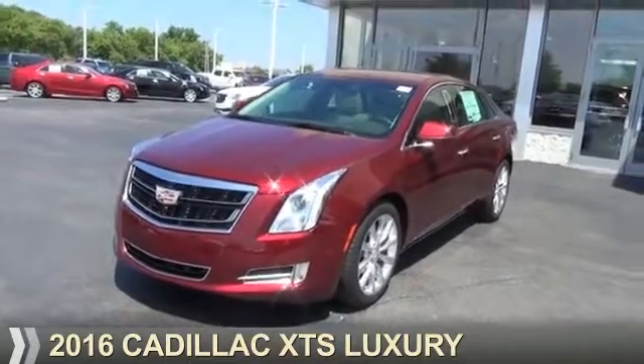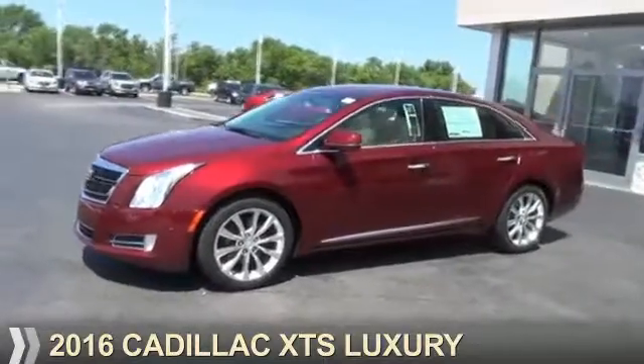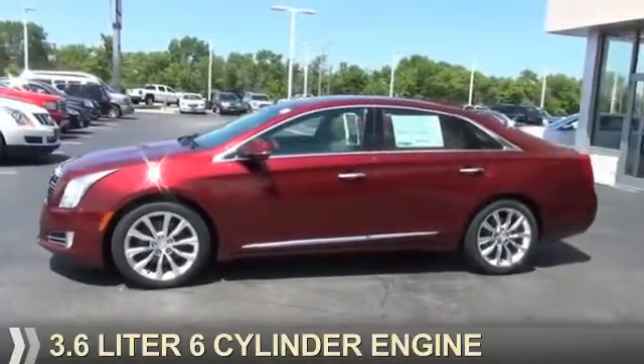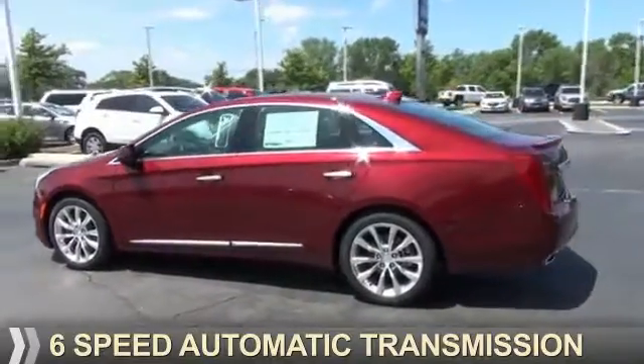Presenting the 2016 Cadillac XTS. It's powered by front wheel drive, a 3.6 liter 6-cylinder engine, and a 6-speed automatic transmission.